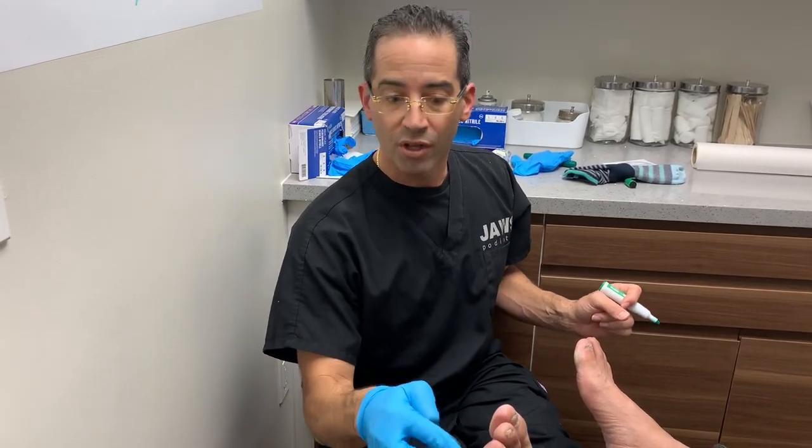I hope this has been a great video for a lot of people. I think a lot of people will relate to this because not only do you see these under the fifth metatarsal — you see them underneath the fourth, third, second, or even the first metatarsal heads.